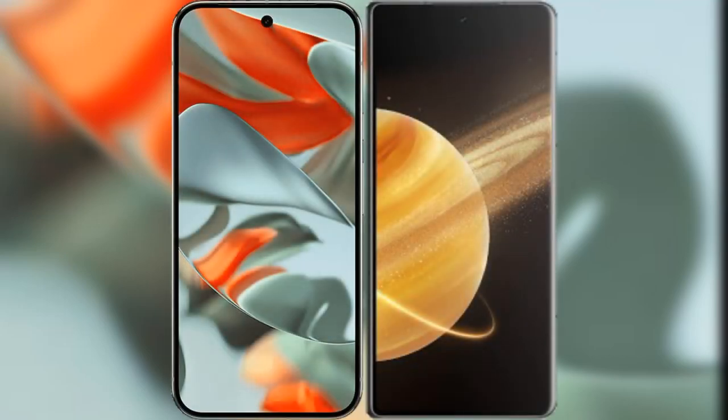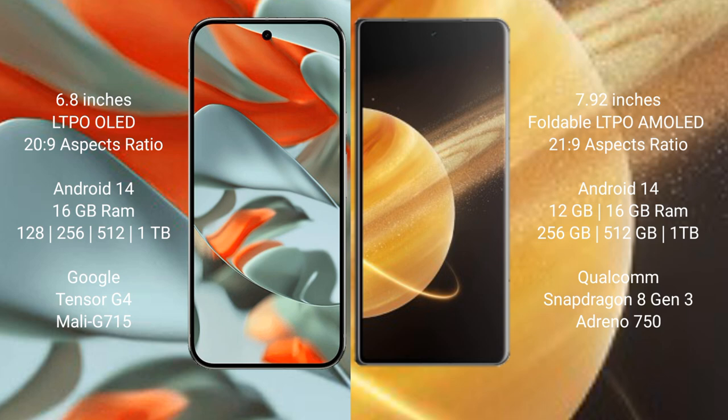I will compare the new Google Pixel 9 Pro XL with the Honor Magic V3. Google Pixel 9 Pro XL features a 6.8-inch LTPO LED display with a 20:9 aspect ratio. Honor Magic V3 features a 7.92-inch foldable LTPO AMOLED display with a 21:9 aspect ratio.